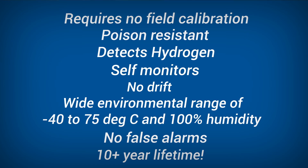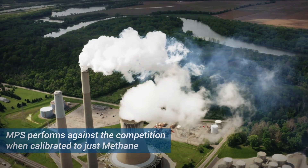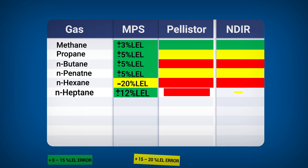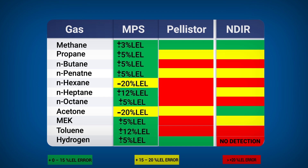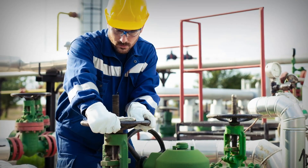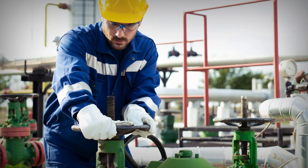Here we demonstrate how the NPS performs against the competition when calibrated to just methane. The NPS can accurately detect multiple combustible gases from one calibration, but traditional sensors are only accurate to the gas they have been calibrated to. When using traditional sensors, there is a real risk that hydrocarbons on your site will not be accurately detected, which puts your staff at risk.